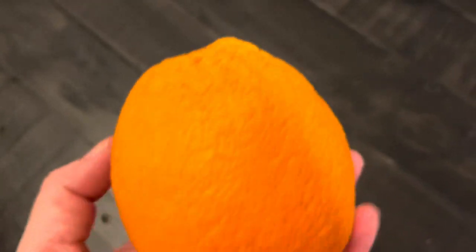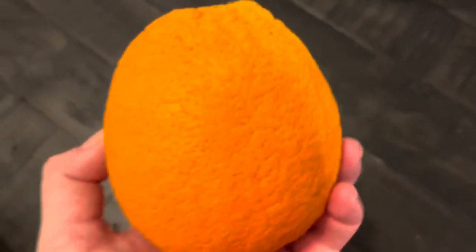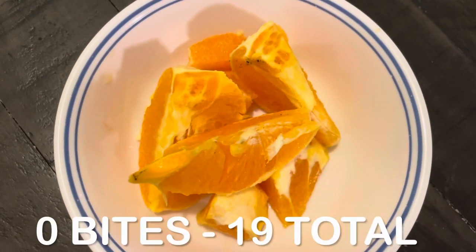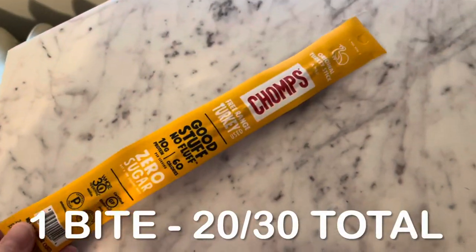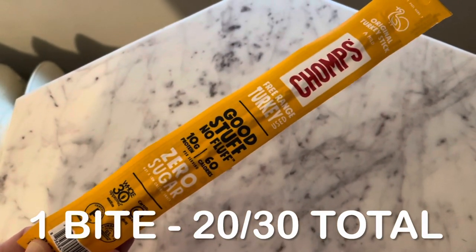Late in the afternoon, I decided to have an orange. Oranges are easier to eat when I'm home — I don't like bringing them to work because I get juice everywhere. Zero bites for this snack. I was still feeling hungry and not quite ready for dinner, so I had one of these Chomps turkey sticks. One bite, putting me at 20 bites total.